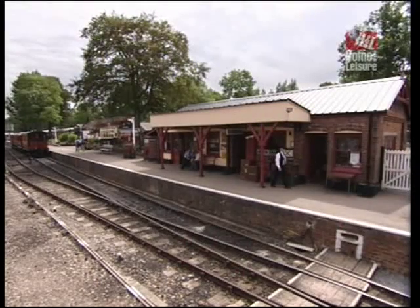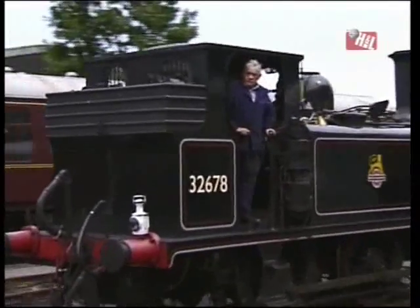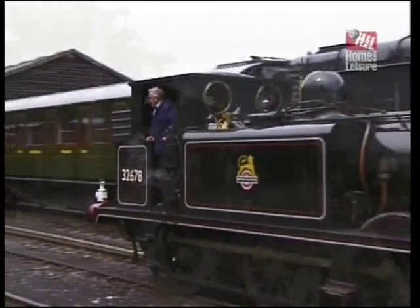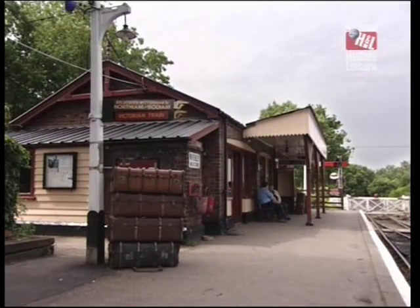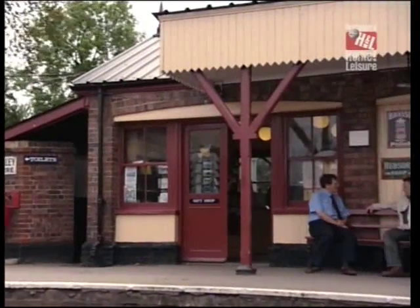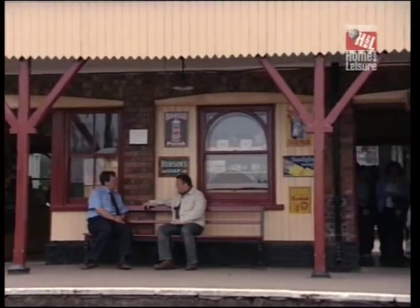It's fair to say, Brian, that the Kent and East Sussex was the Colonel's real favourite, wasn't it? Yes, it was. It was the first real standard gauge light railway that he'd built and he was very fond of it throughout his life. This station here was built in 1905 and he used techniques here to build an economical station building, which he wanted to try out.